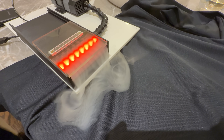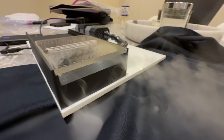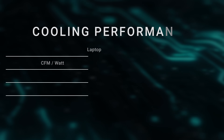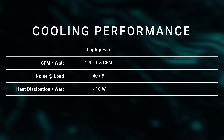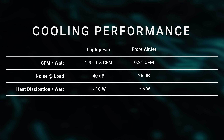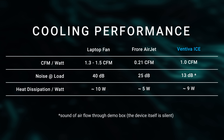They also demonstrated the airflow using a more elegant device. Keep in mind that using a smoke machine is visually exaggerative because smoke particles follow fluid dynamics — it might seem like hair dryer airflow but it's much more modest than that. Still, it's a lot more airflow than the AirJet and much more energy efficient. A regular laptop fan moves around 1.5 CFM per watt; the Frore AirJet does 0.21 CFM per watt; Ventiva's ionic tech does around 1 CFM per watt.